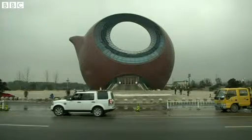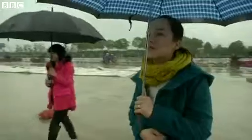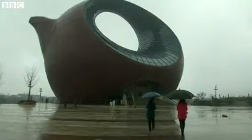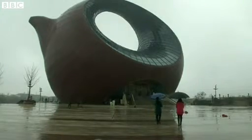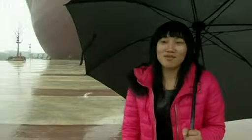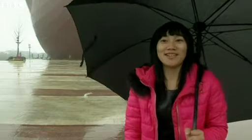Originally designed to be a sales office, this huge, ten-story, teapot-shaped building is hard to miss. It's rapidly becoming a landmark in the eastern city of Wuxi. When I approached it from behind, to me, it looked like a mountain. As I drove closer, I saw that it's really a teapot. It's huge and it looks impressive.